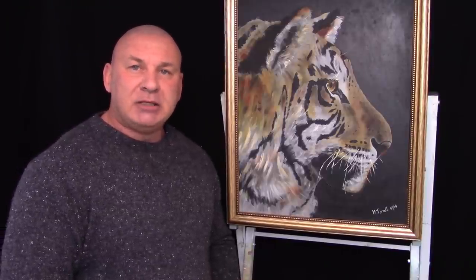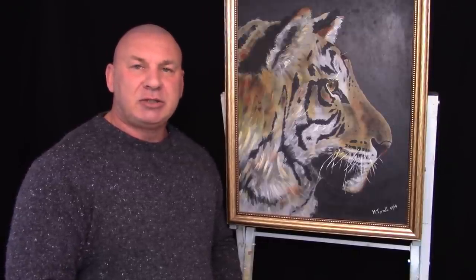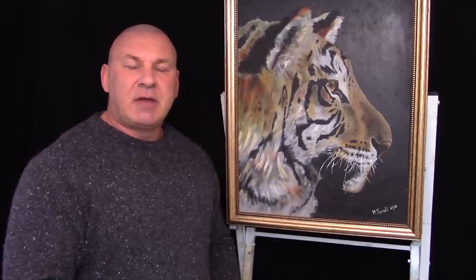I will also be running some acrylic painting step-by-step beginner classes in the new year, so look out for those dates as well.